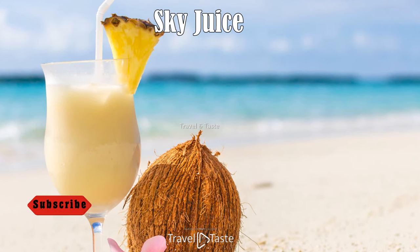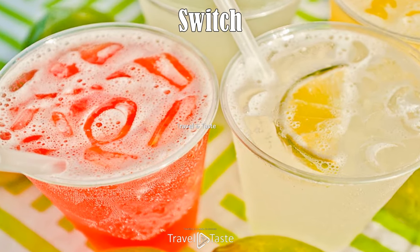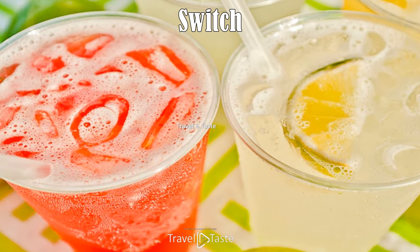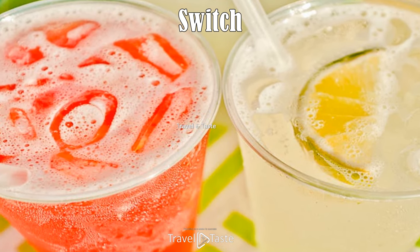Switch: this refreshing drink is a tasty limeade. All it takes is fresh limes, sugar, and water. For a Bahamian spin, add ginger, mint, grapefruit, or rum. It is a much-needed cool drink in a tropical climate.